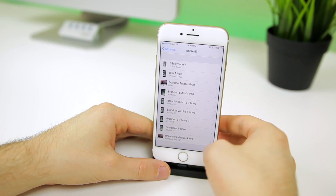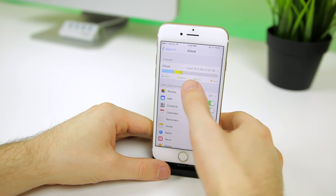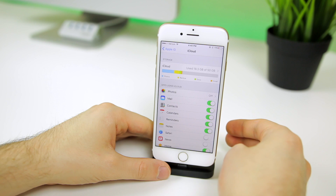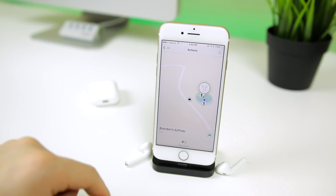You can see all of your devices and their locations without opening up the Find My iPhone application, which is great if you have multiple devices. You also get a nice visual look at your remaining iCloud storage space right from that settings panel.